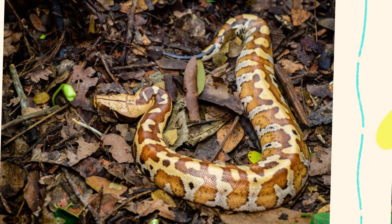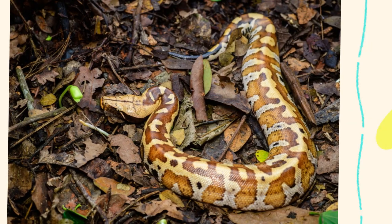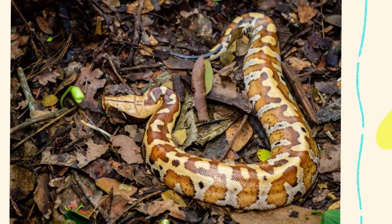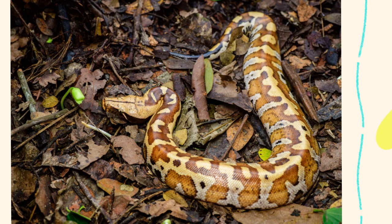But in the wild, this python leads a very different life, one shaped by its unique habitat preferences and environmental adaptations. So, what exactly is the habitat of Python brongersmai? Let's explore the natural range, climate, and environmental conditions that define this fascinating snake's home in the wild.